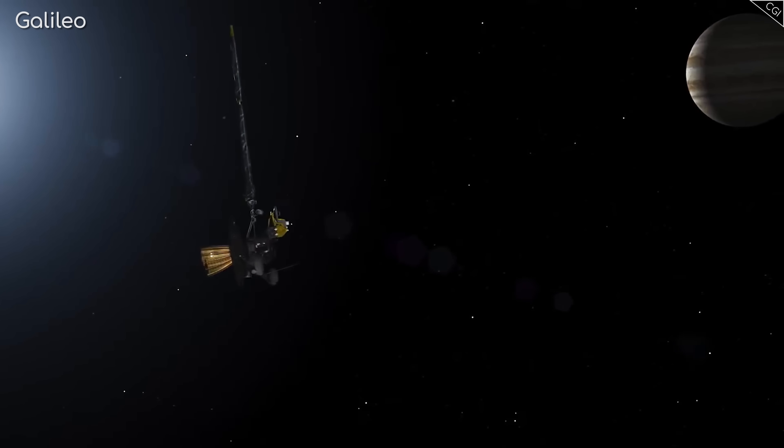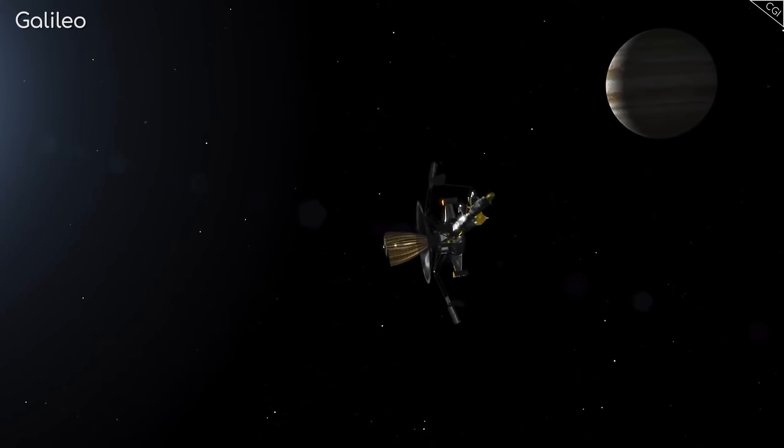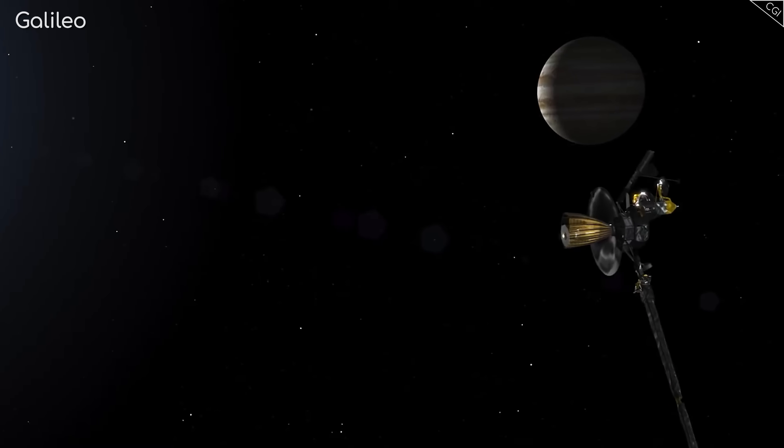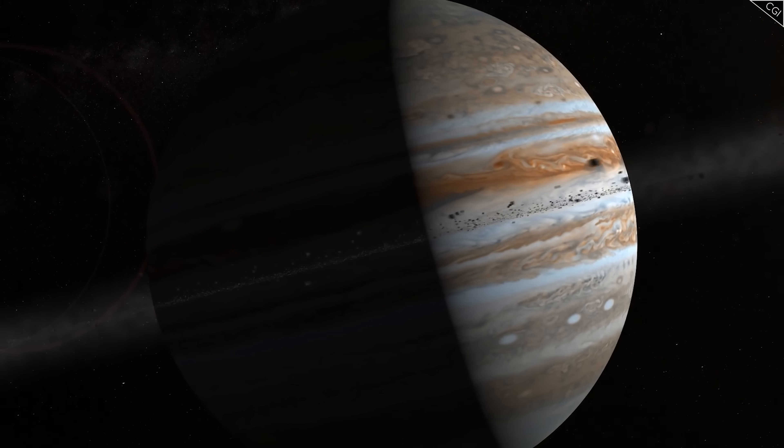It's been over two decades since Galileo visited these moons, and by studying changes in them, NASA hopes to understand what might be going on beneath their icy surfaces — and without letting the cat out of the bag too soon, that appears to be a lot.